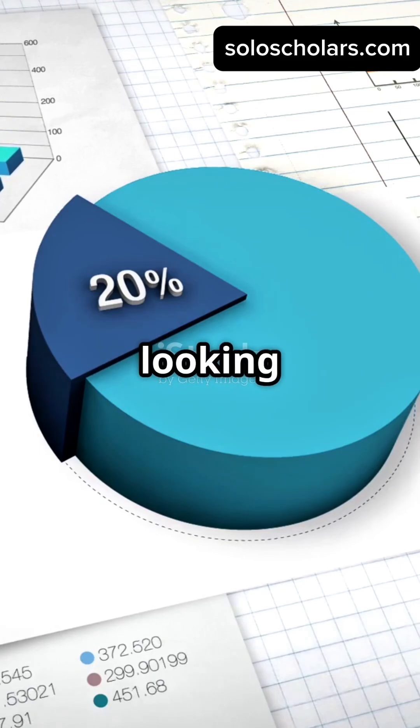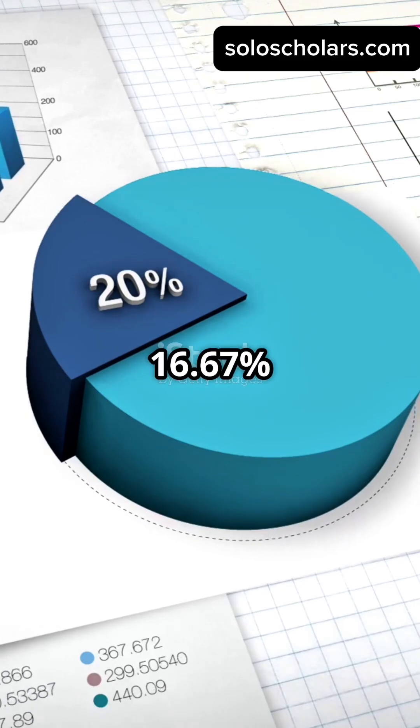Convert that into a percentage, and you're looking at a 16.67% time reduction.